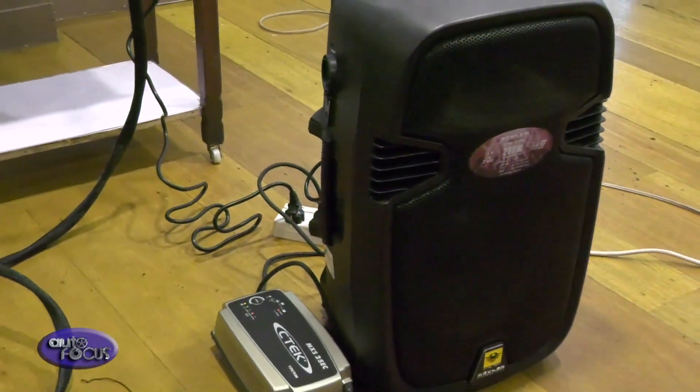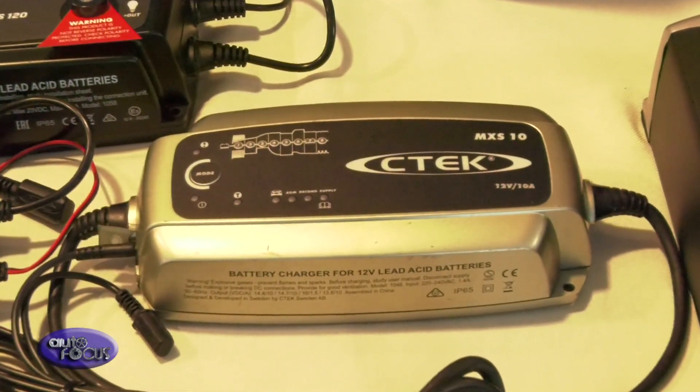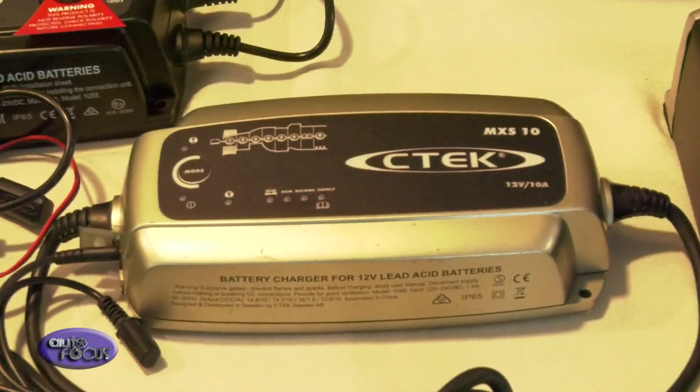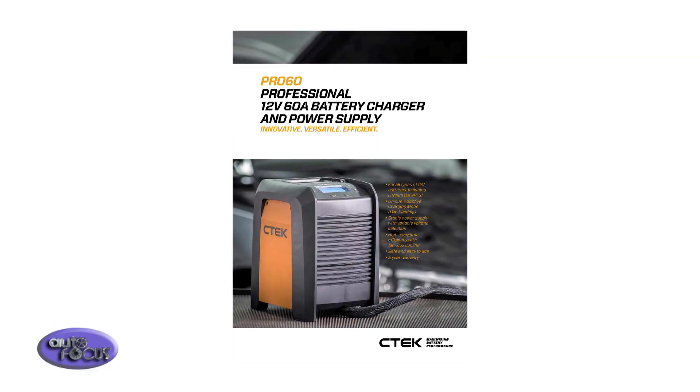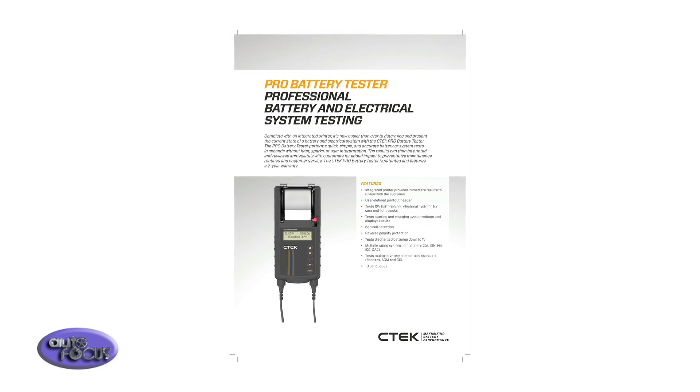The Pro 60 is set to restore charge and recondition the battery using a patented multi-step charging process. It is compatible with all types of 12-volt batteries, including lithium.